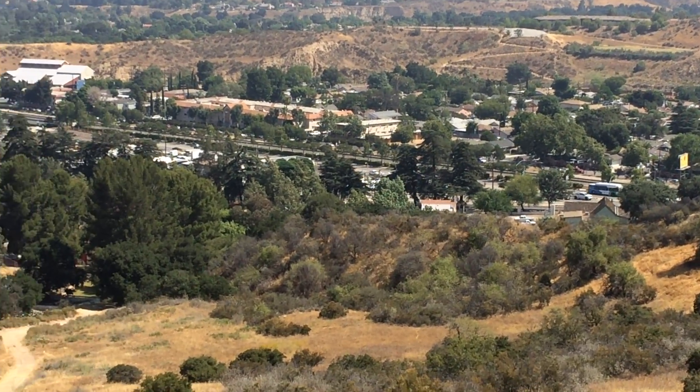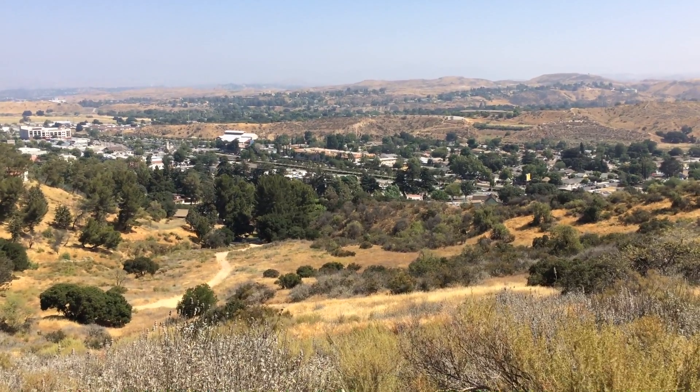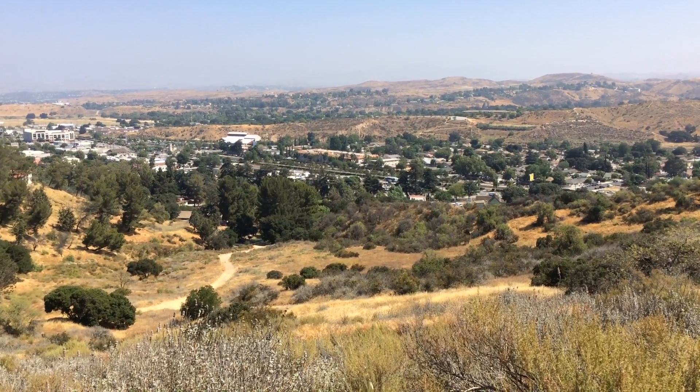So this is just a really nice view of the northeast side of the Santa Clarita Valley from our perspective at William S. Hart Park.